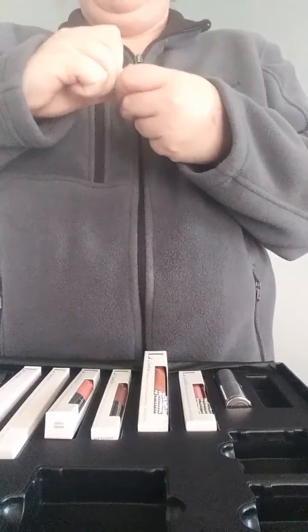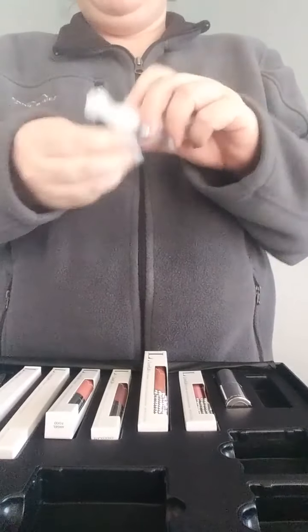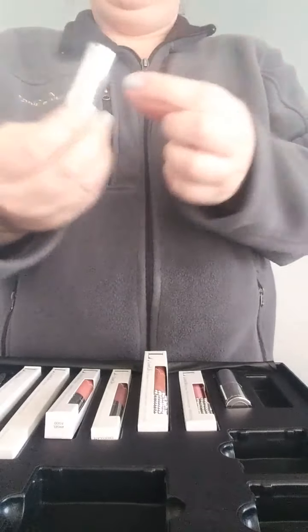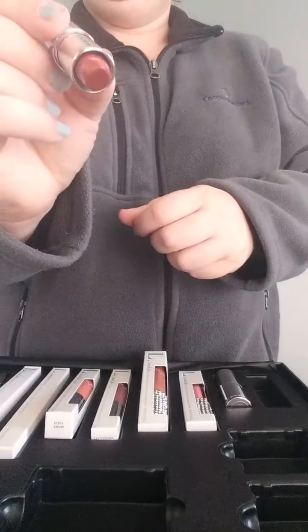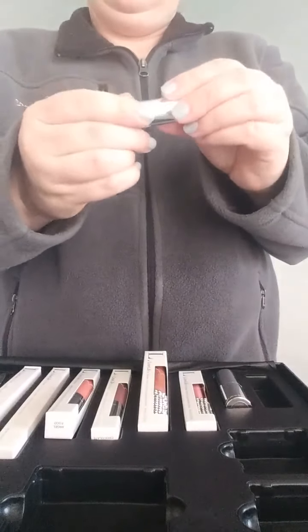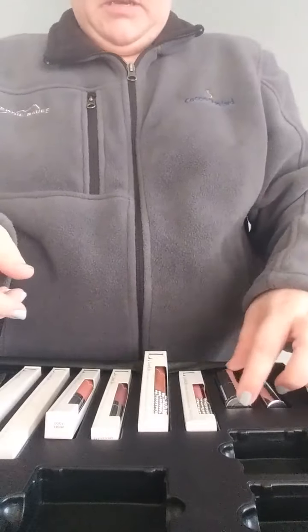Our lipsticks — you can also use any of our lip coloring as a cheek color, a lip color, or an eye shadow. This one is 201 and is part of our Fierce by Allie collection.